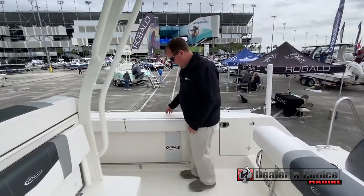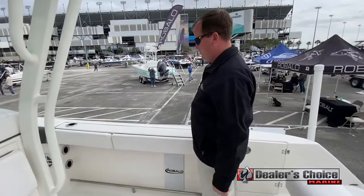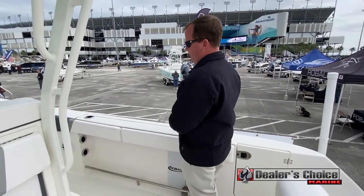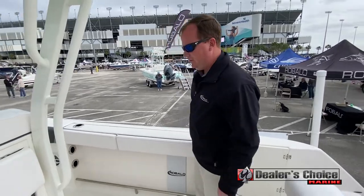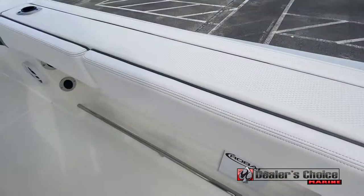Moving to the back, we have built-in toe rails. So if you're fighting a fish, you get a lot more leverage by being able to put your toes in there in rough seas. Built-in bolsters all down the whole gunwale — they're standard.